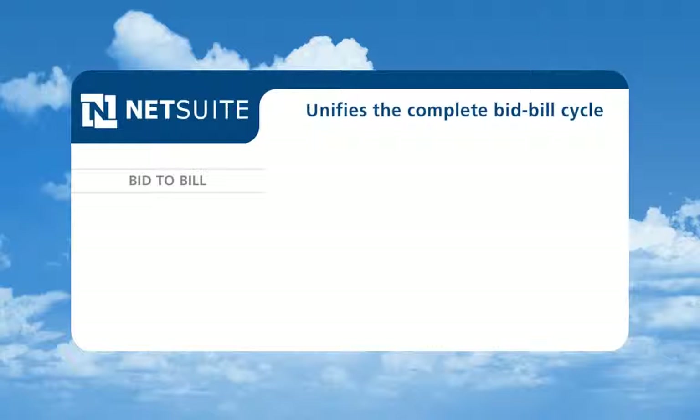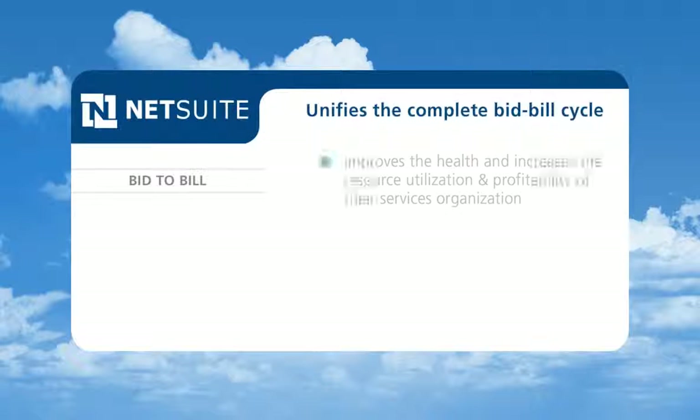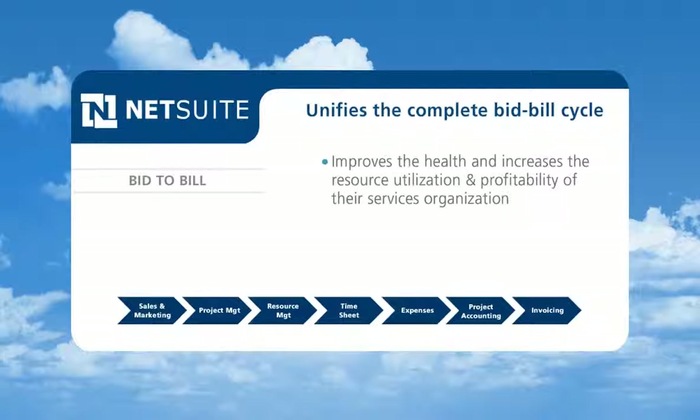By unifying the complete bid-to-bill cycle on a single, real-time platform, NetSuite Services Resource Planning helps Dilley IT Solutions improve the health and increase the resource utilization and profitability of their services organization.